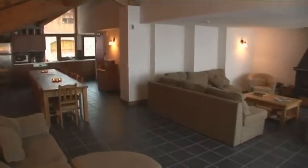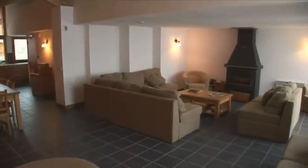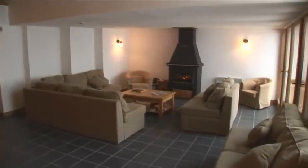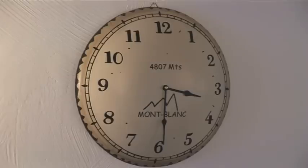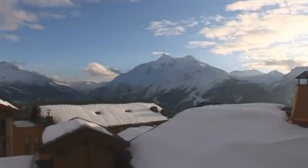The main living accommodation is on the middle floor and it's huge. There are plenty of comfy sofas and armchairs, more than enough for all our guests to relax on after a long day on the piste. And the views from the balcony are superb.